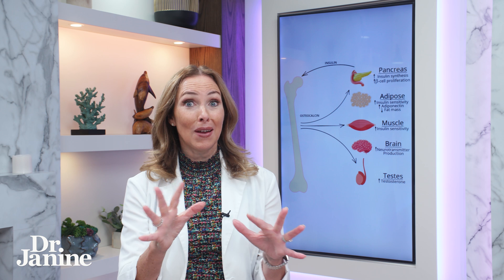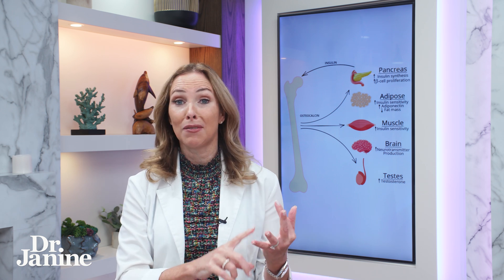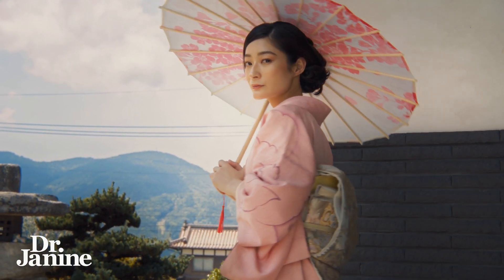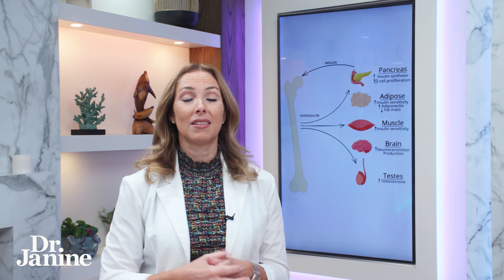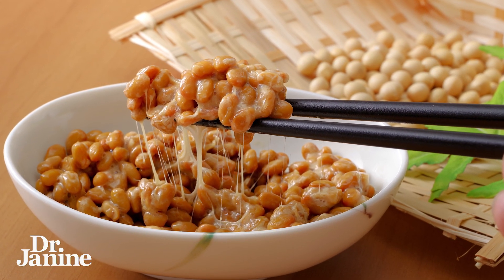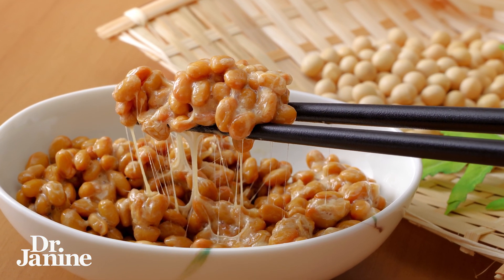Another great thing about vitamin K2 is for bone density and dental health. Japanese women are believed to have such beautiful, porcelain-like skin without the fine lines and wrinkles we experience in other parts of the world, because their diet is naturally more rich in vitamin K2. That's because they eat something called natto — a fermented soy food that we typically don't eat in different parts of the world.